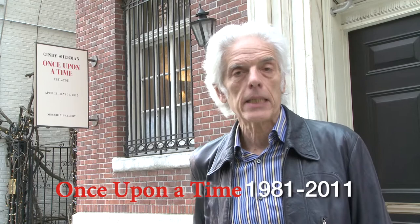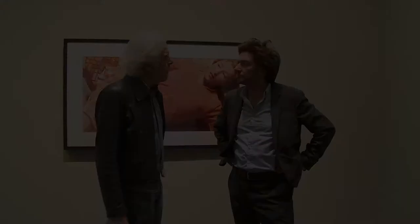Hi, I'm Judd Tully and I'm standing in front of the Mnuchin Gallery on the Upper East Side. We're about to go into the exhibition of Cindy Sherman. The title is Once Upon a Time, 1981 to 2011. And this is one of the greatest post-war American artists, Cindy Sherman. So let's go inside and see what's on the walls.